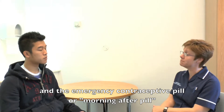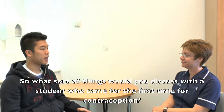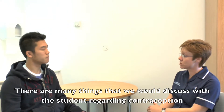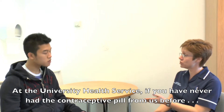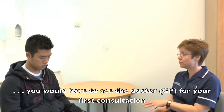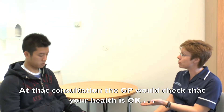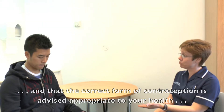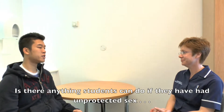That also includes the morning after pill, or what we call the emergency contraceptive pill. If you have never had the contraceptive pill from us before, you would have to see the GP for your first consultation. At that consultation, the GP would check that your health is okay and that the correct form of contraception is appropriate for your health, and ask you what form of contraception you might prefer.